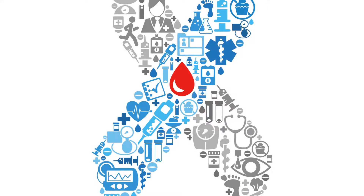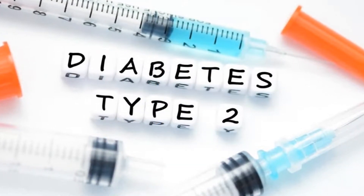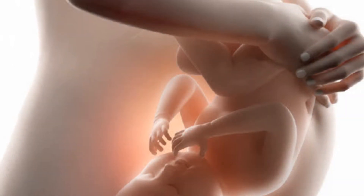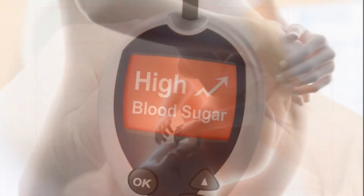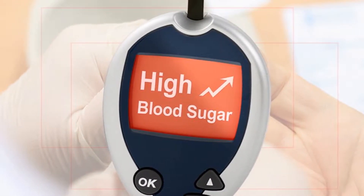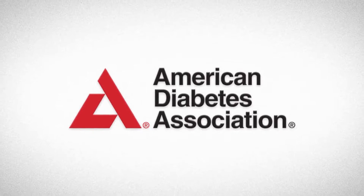Type 2 diabetes, on the other hand, often develops over years. It is the most common form of diabetes and usually develops during adulthood. Gestational diabetes occurs when a pregnant woman who hasn't had diabetes before pregnancy has high blood sugar levels as a result of the pregnancy. The American Diabetes Association estimates that gestational diabetes occurs in up to 9.2% of pregnancies in the United States.